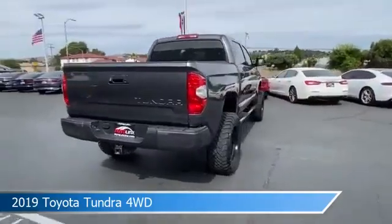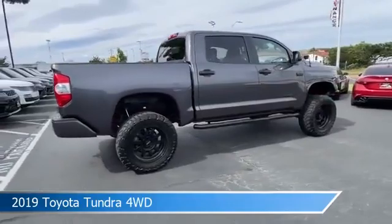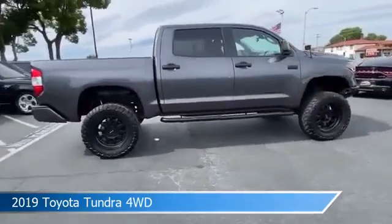This truck comes with some great features including anti-lock brakes, lane departure warning, backup camera, Bluetooth, and more.